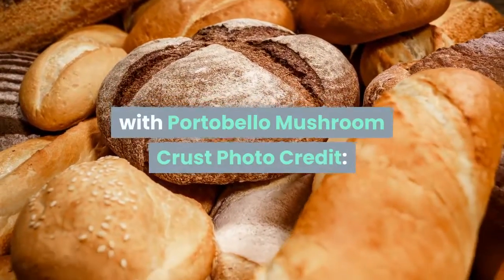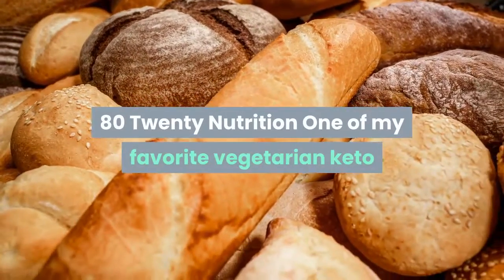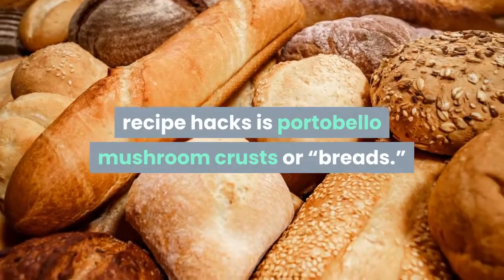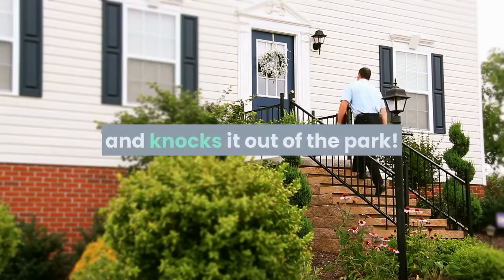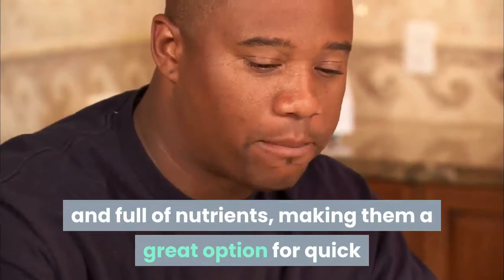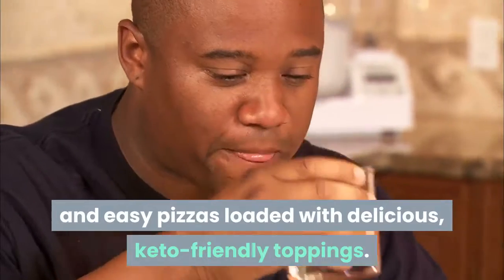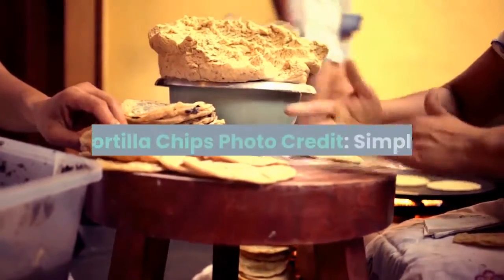Low-carb margarita pizza with portobello mushroom crust — from 80/20 Nutrition. One of my favorite vegetarian keto recipe hacks is portobello mushroom crusts or breads. This wonderful pizza recipe takes the concept and knocks it out of the park. Portobello mushroom caps are low-carb and full of nutrients, making them a great option for quick and easy pizzas loaded with delicious keto-friendly toppings.